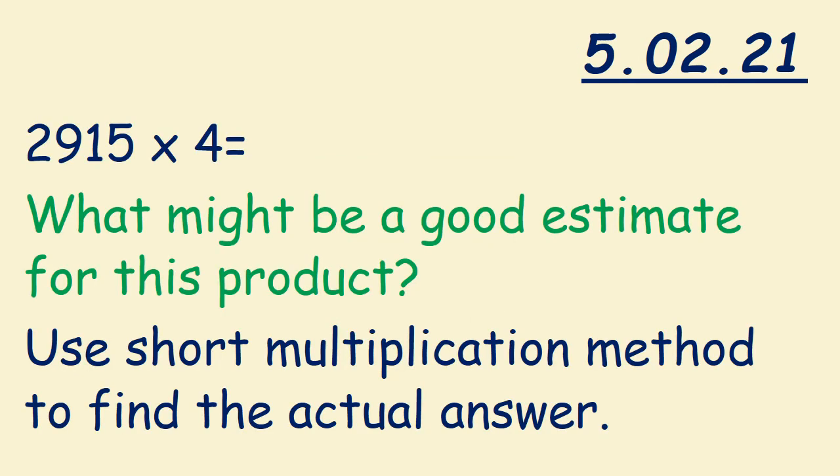6,423 times 7 — what might be a good estimate for this product? Use the short multiplication method to find the actual answer.